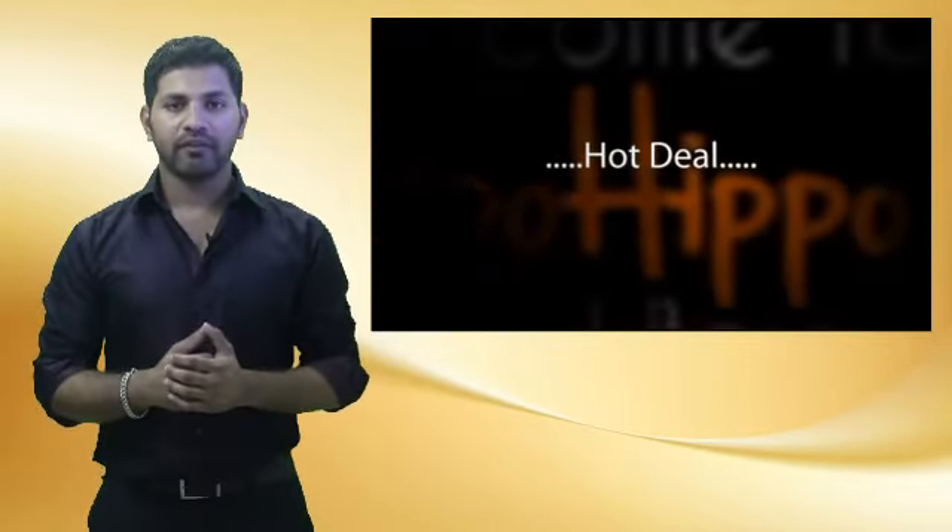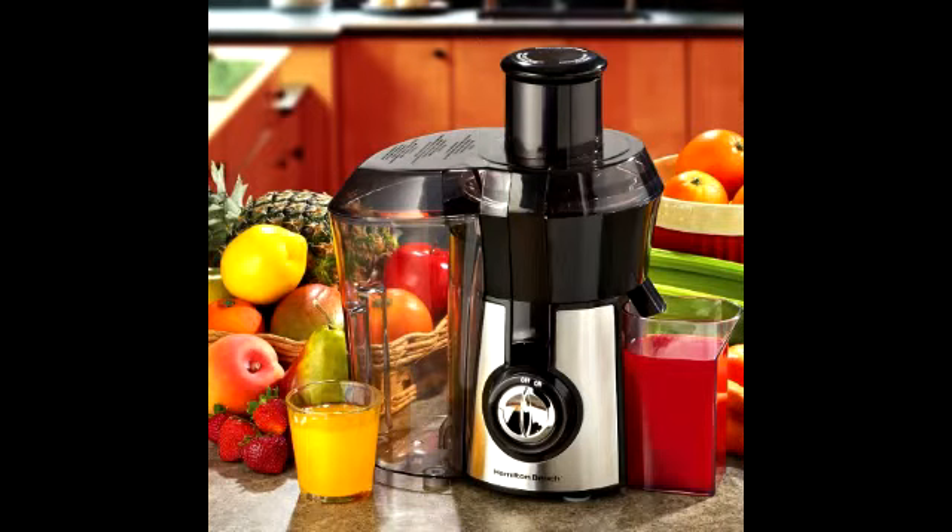And now, the hot deal I've got for you is the Hamilton Beach Big Mouth Juice Extractor, model number 67601. This item is being sold directly from Amazon.com at a low price of $42.98 plus free shipping.